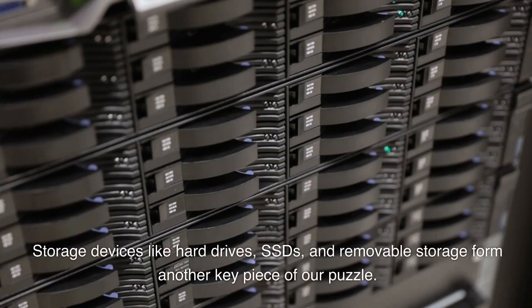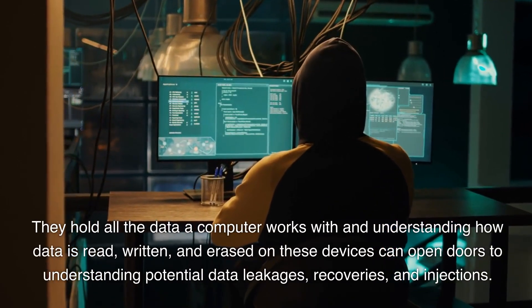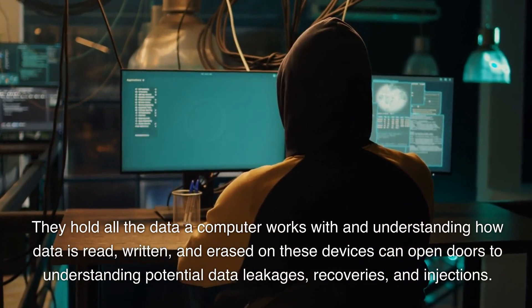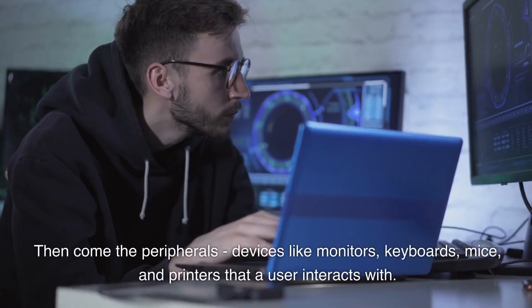Storage devices like hard drives, SSDs, and removable storage form another key piece of our puzzle. They hold all the data a computer works with, and understanding how data is read, written, and erased on these devices can open doors to understanding potential data leakages, recoveries, and injections.